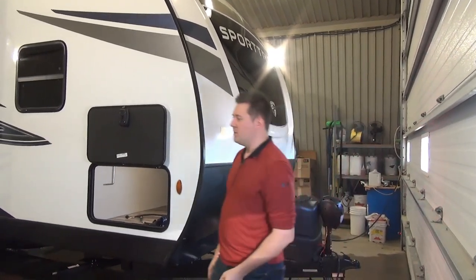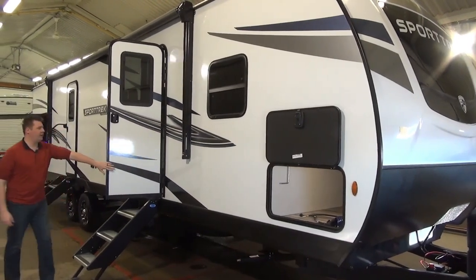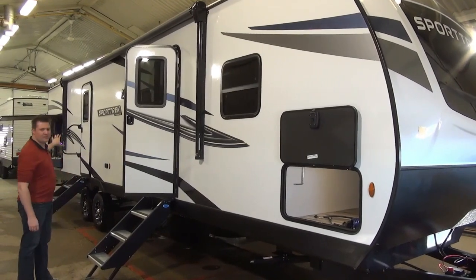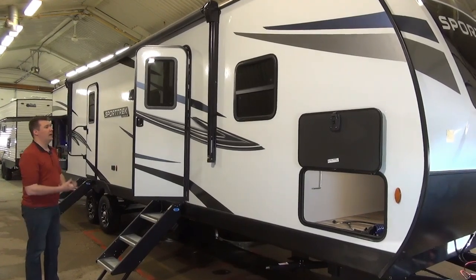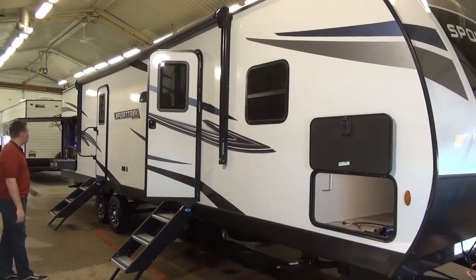Down on the campsite, we do have two entrances on the unit. The main entrance is up front by the bedroom and living room area, and there's a second entrance that goes direct into the main bathroom. There's also a nice big awning with lots of natural shade on this unit.